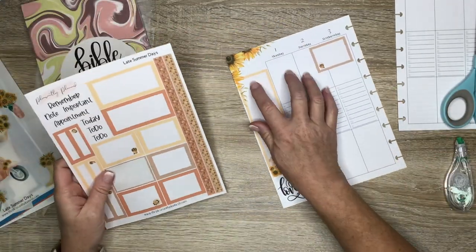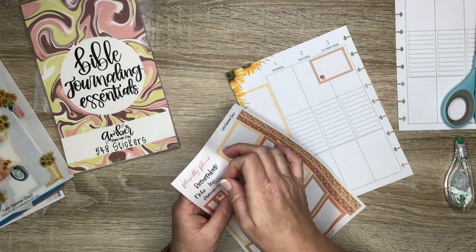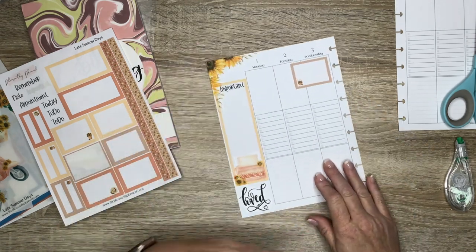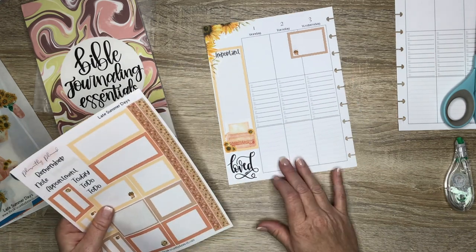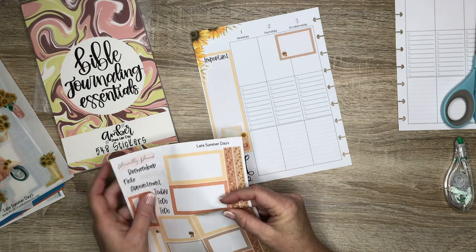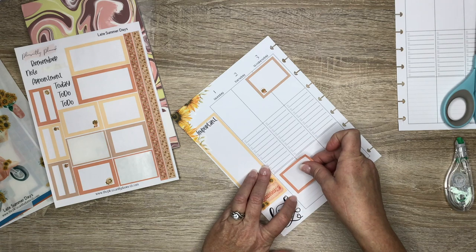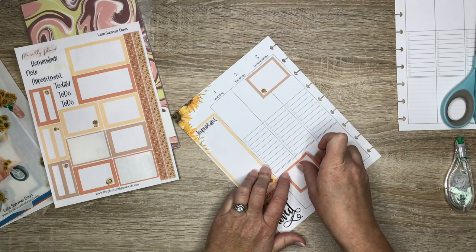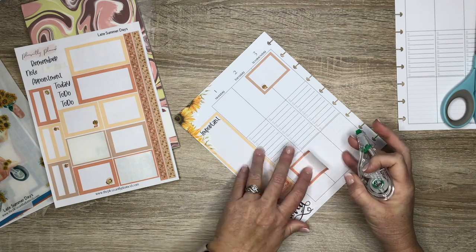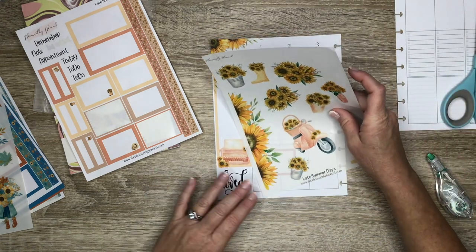Let's use 'Important' right here — that is super cute. I think I'm going to keep going with some boxes — let's just use all horizontal boxes and not vertical, see how that goes. Now let's put a sticker with this.